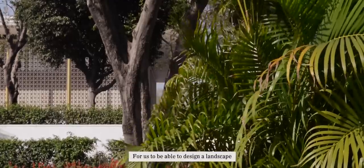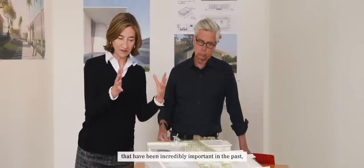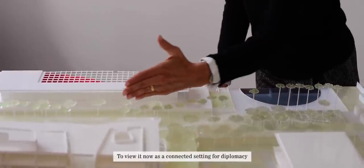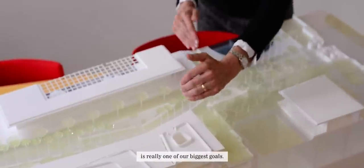For us, to be able to design a landscape and a campus together, so that there are vistas of buildings that have been incredibly important in the past — such as Edward Durrell Stone's building — that needs to be seen in a new light. To view it now as a connected setting for diplomacy is really one of our biggest goals.